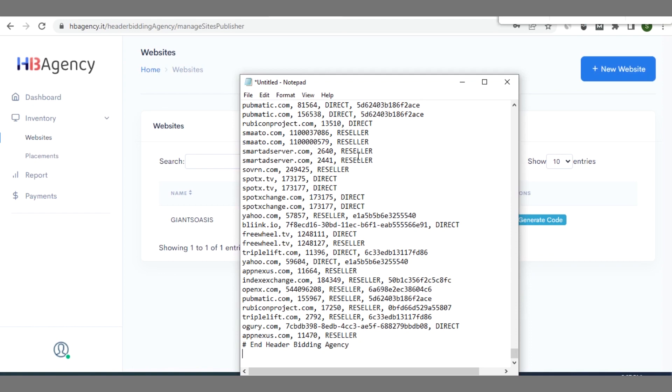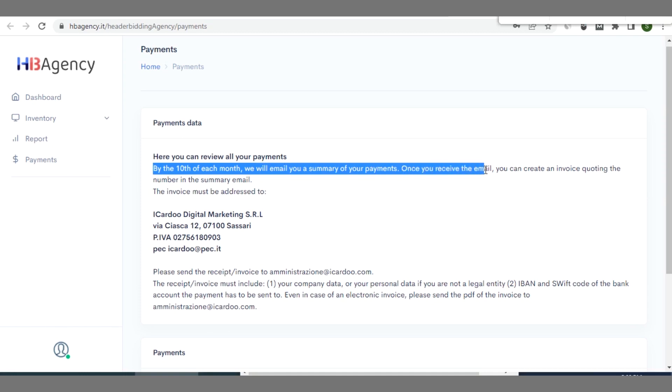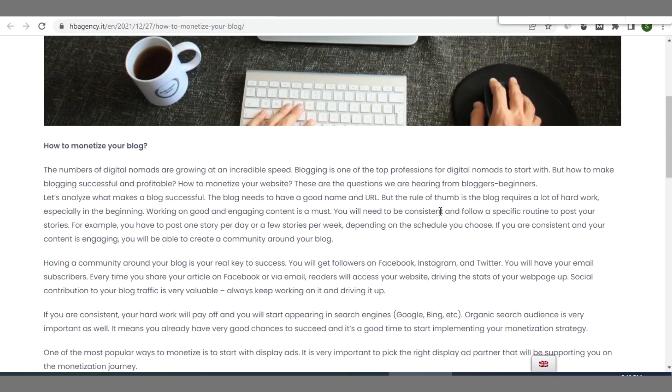Regarding payments for HB Agency: by the tenth of each month they send an email containing a summary of all payments due to you for the preceding months. You then create an invoice and they pay you through PayPal or Payoneer. They serve good ads and are reliable in terms of payment.